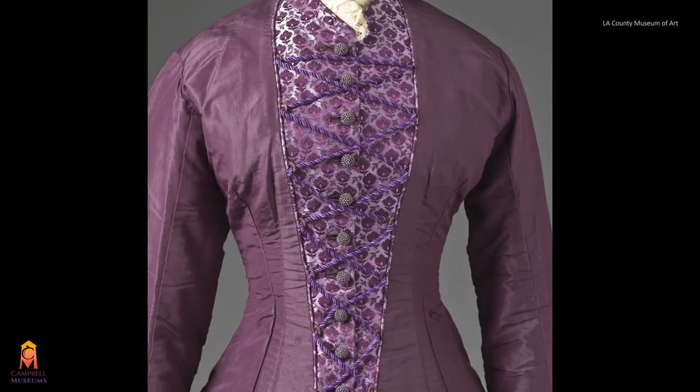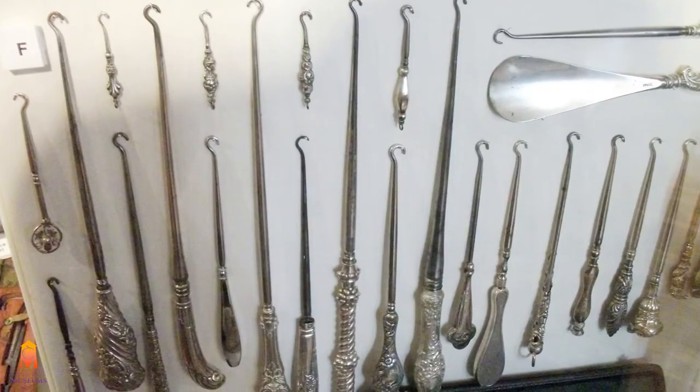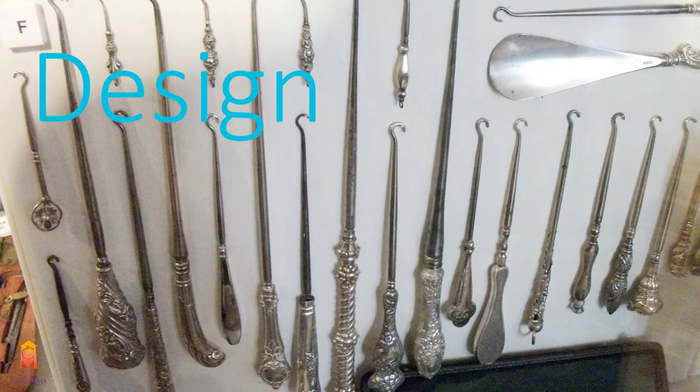So perhaps this is why fashionistas of the day got a bit carried away. Now that we understand the need for the button hook, let's explore the design of the hook.